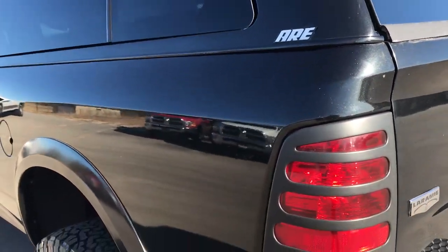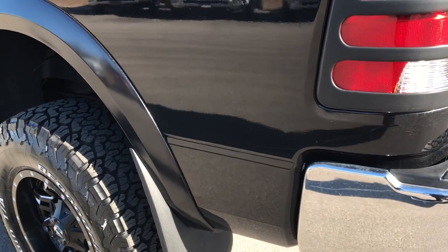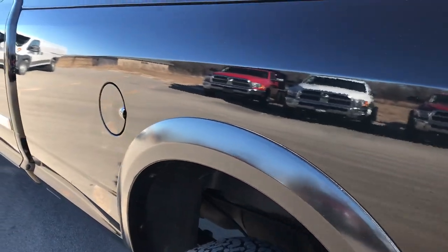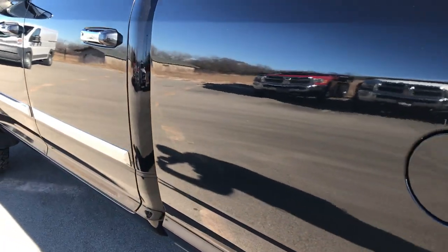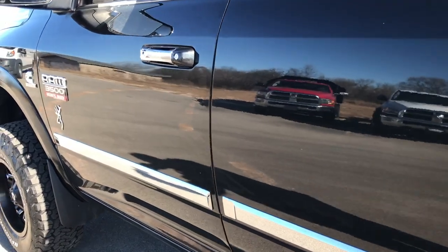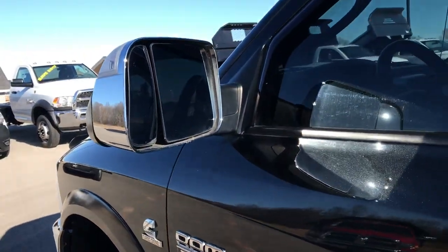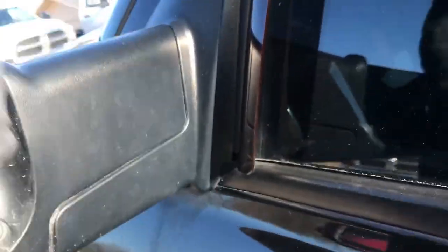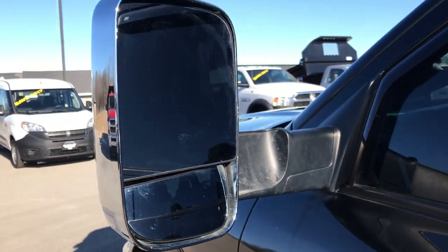Coming around to this side of the vehicle, it's just as clean as the passenger side, and that cap is in really nice condition as well. You can see just how glass-like that paint is — very, very nice and clean down this side of the truck. It has fold-out tow mirrors, which are a really nice feature — they fold out and also fold in.